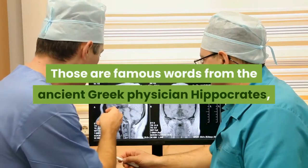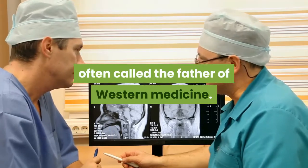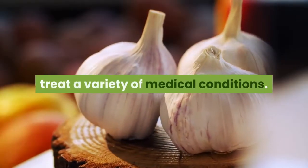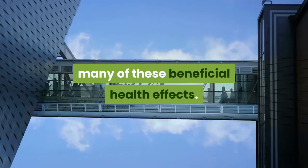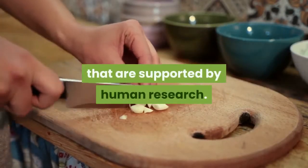Those are famous words from the ancient Greek physician Hippocrates, often called the father of Western medicine. He actually used to prescribe garlic to treat a variety of medical conditions. Modern science has recently confirmed many of these beneficial health effects. Here are 11 health benefits of garlic that are supported by human research.